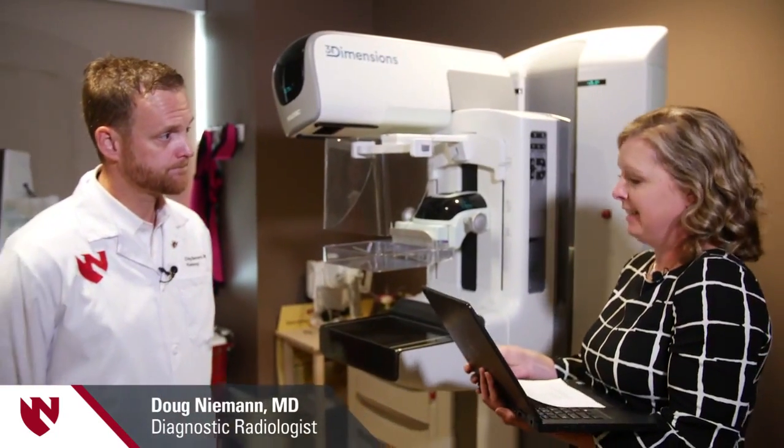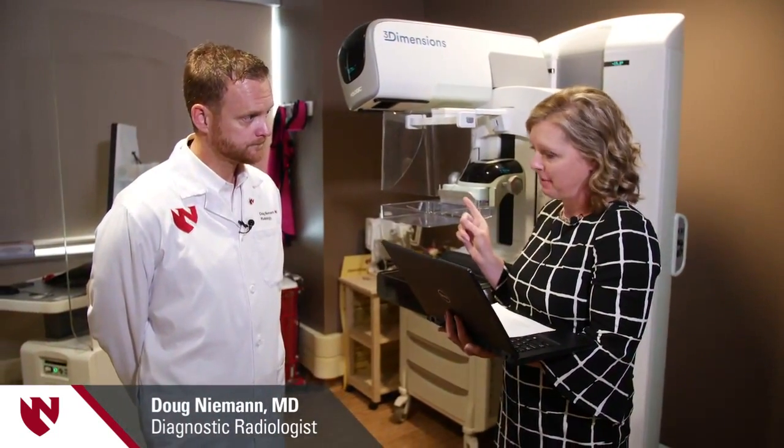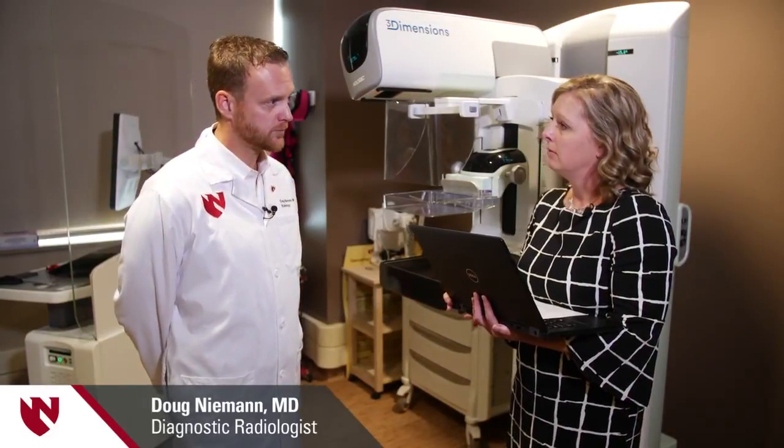When you talk about detecting cancer, I had read that 3D mammography increases cancer detection rates by up to 40%. Is that accurate? Yes. For detecting invasive breast cancer — which is what we're really trying to do in the screening process — there's up to a 40% improvement.